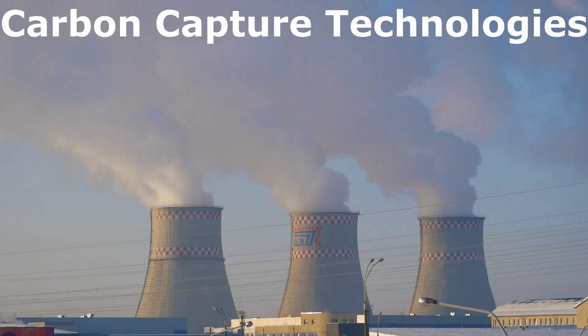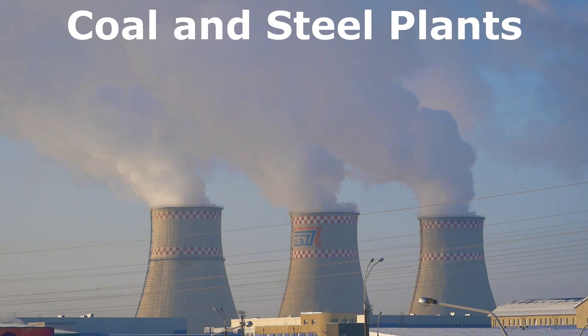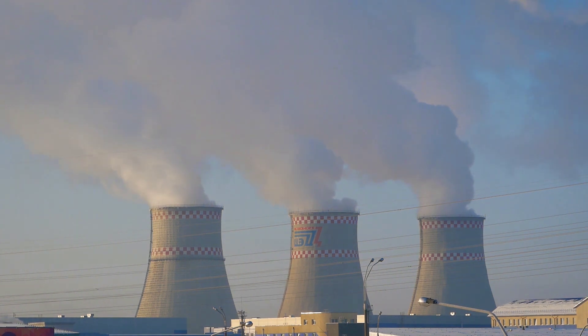Traditionally, carbon capture technologies have focused on capturing CO2 emissions from industrial sources like coal and steel plants prior to being released into the environment.